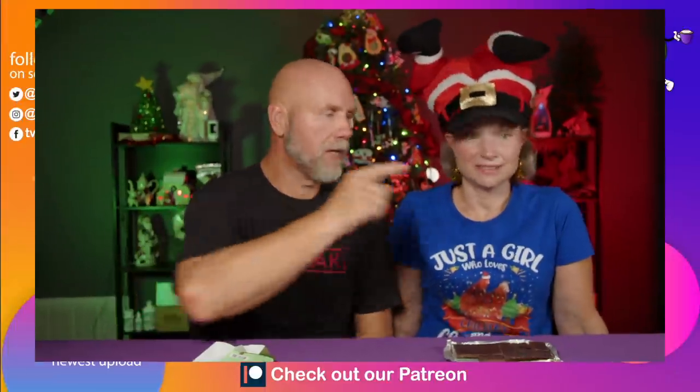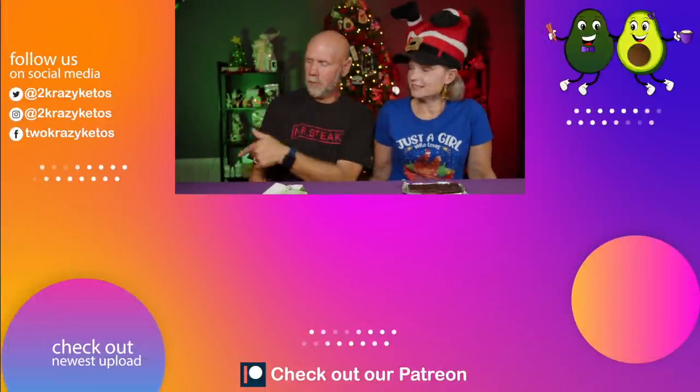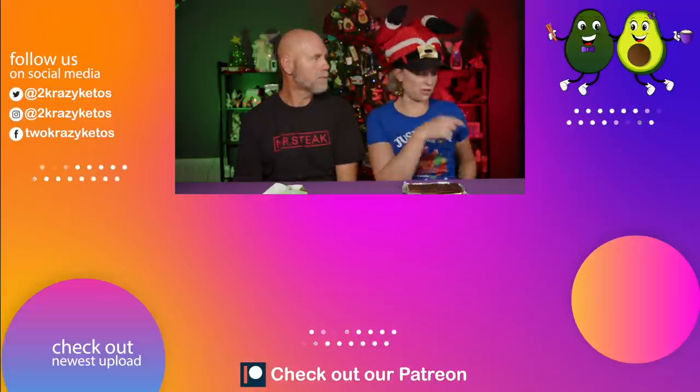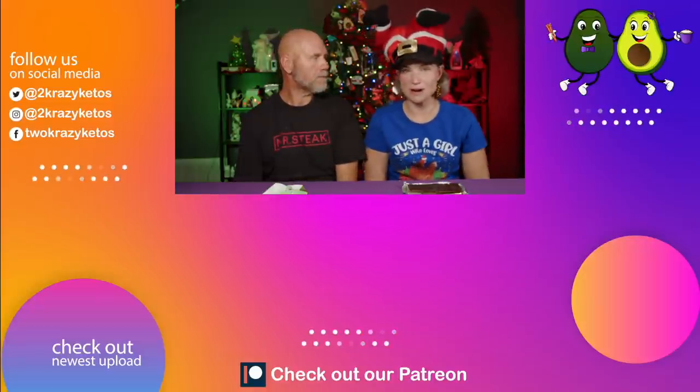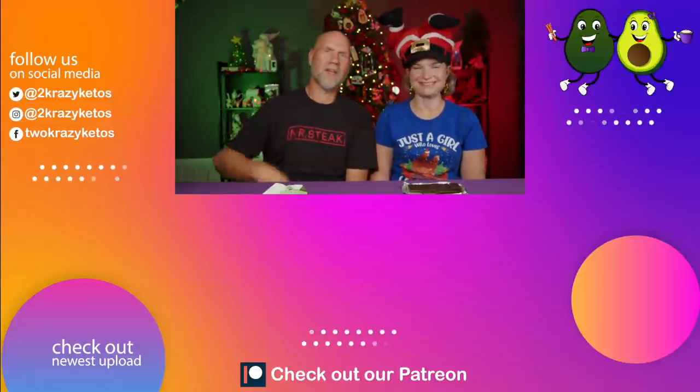If you like seeing videos like this, take a look at some of the videos linked right over there. Also, make sure you take a look at our most recent video. Whether you head this way or that way, don't forget to subscribe to our channel and click the little bell icon. That way, every single time I wear a ridiculous hat, you'll be alerted to it. Till next time. Bye.